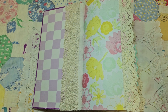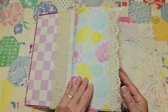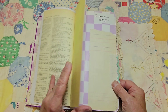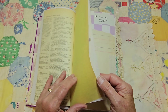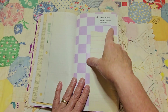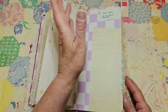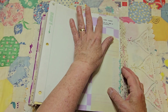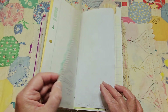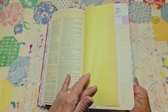I am planning to add pockets and tucks and things like that. This is an original page, and this is the library call number of the book itself. I put some lace and trims on the sides of the pages.